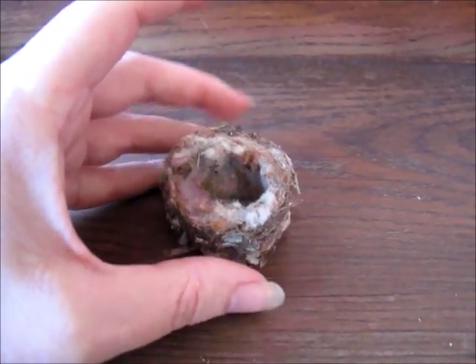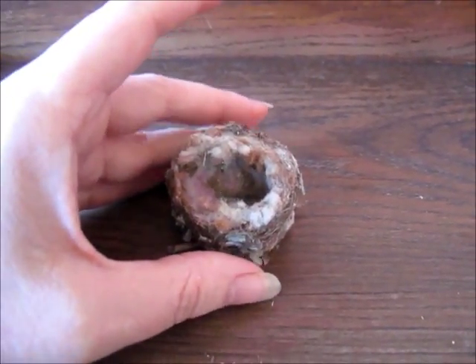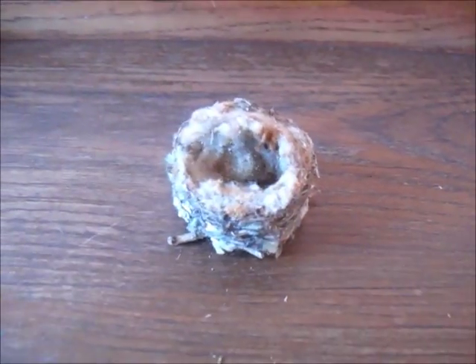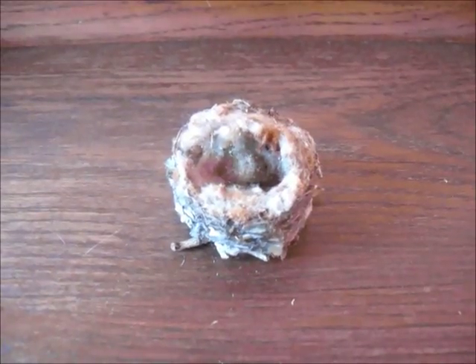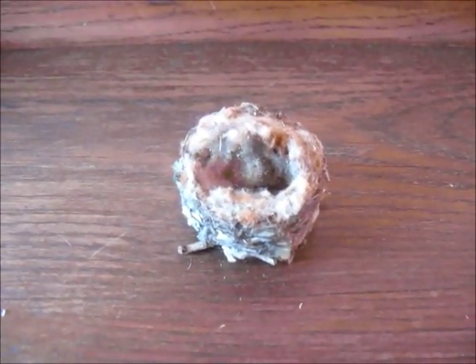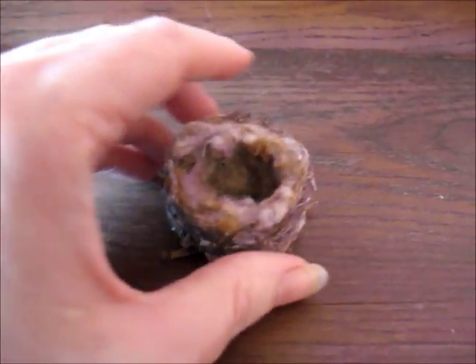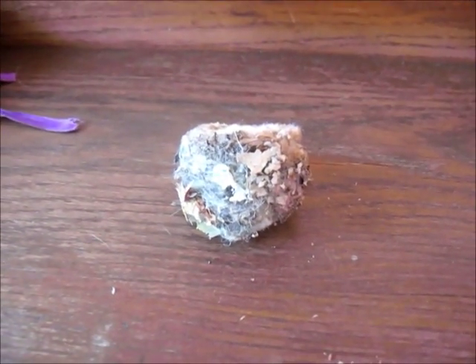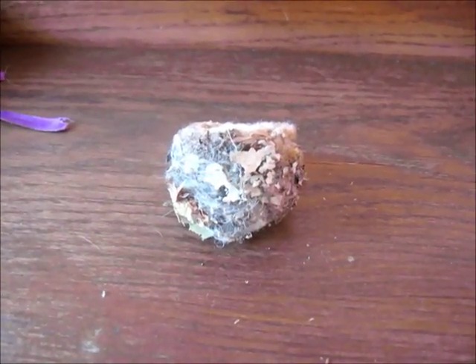Mom hummingbird has one to two eggs in there, and they don't hatch at the exact same time, so one's older than the other. If you look on the inside, it has a lot of pet fur in there and what looks like stuffing from cushions, from patio furniture. And then if you look around here, you can see some eggshells from when the little baby hummingbirds hatched.